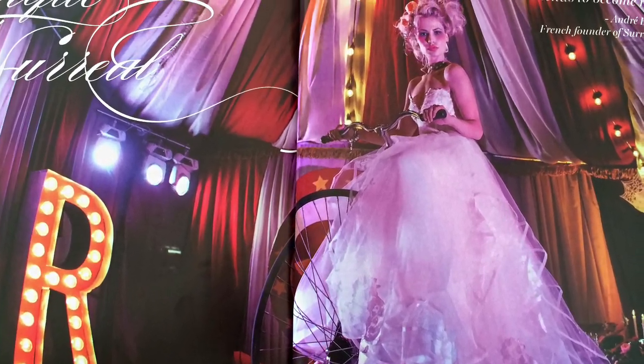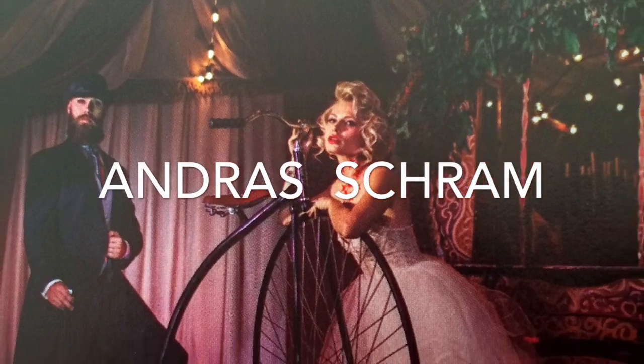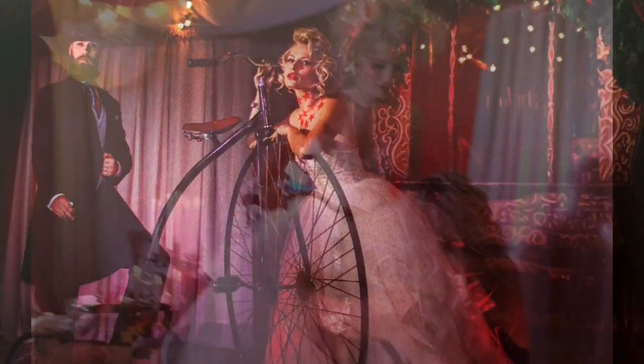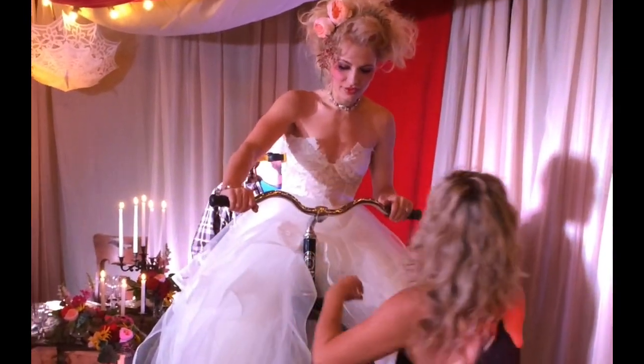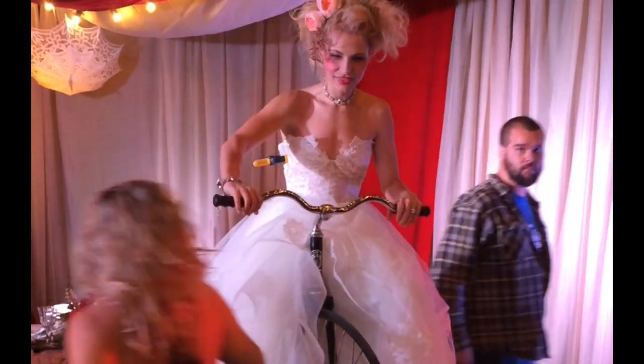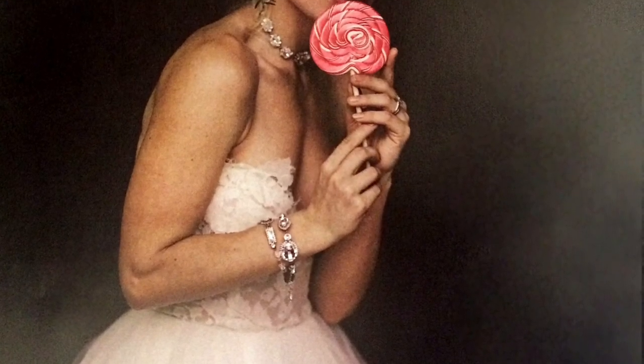Hey there everyone, it's Jill Billingsley again, and I'm doing a recap of what I've been up to lately. Right here, this was for Lux magazine, a bridal magazine, and the photographer on set is a good friend of mine named Andraz, and the theme was kind of a twisted circus slash retro feeling.